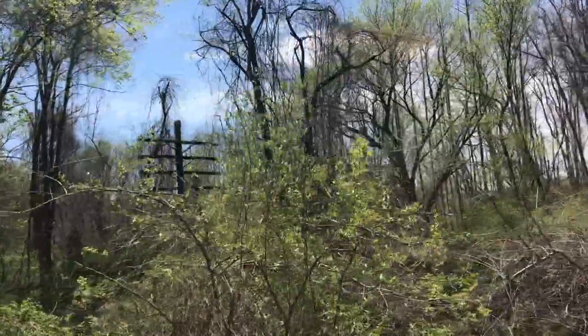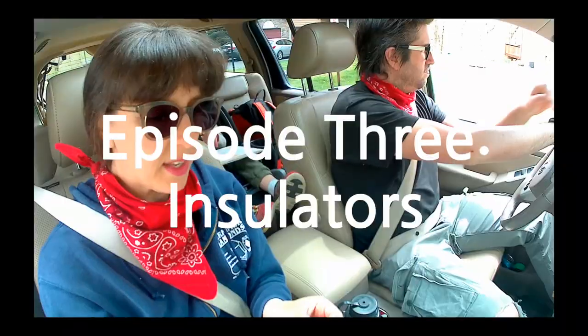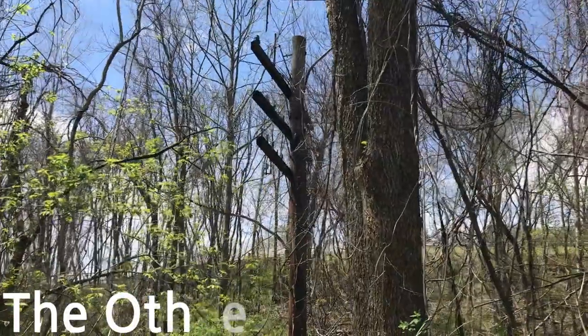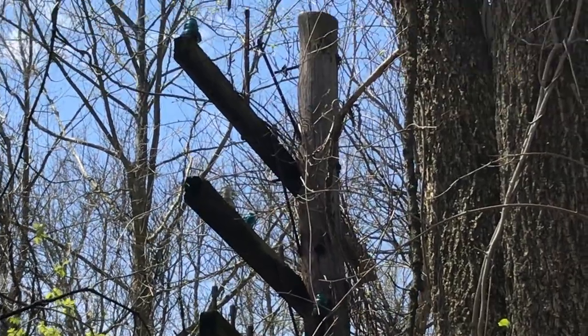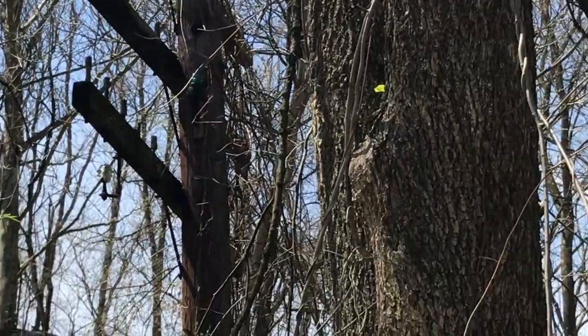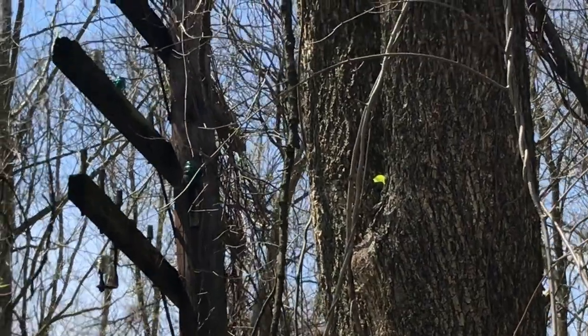I thought it would be cool to write a story about the insulators we saw the other day. I want to show you this — it's really neat. You almost never ever see these anywhere, but they used to put these on the telephone poles to insulate something.